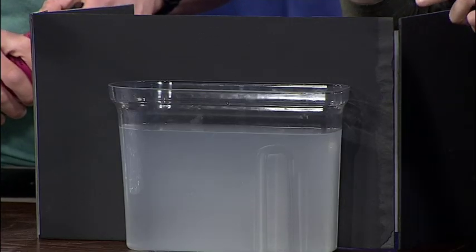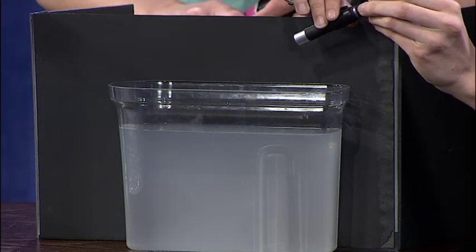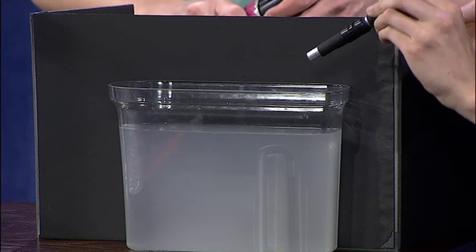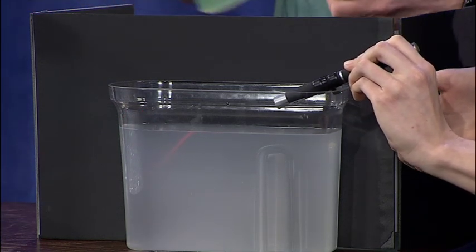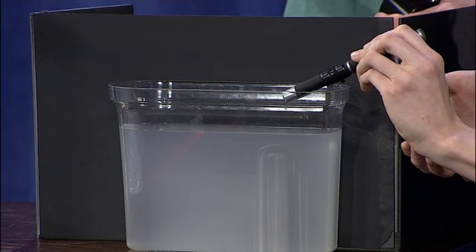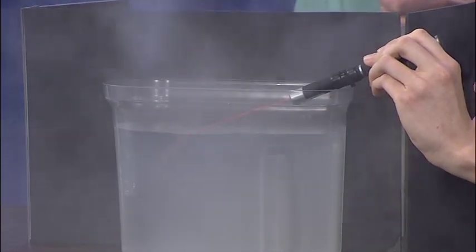We're going to see what happens when this light travels from the air into water. I'm going to use this laser, and if you don't mind spraying some of that fog spray just to help us see it a little bit better. I have some fancy fog spray — I'm going to spray right down.